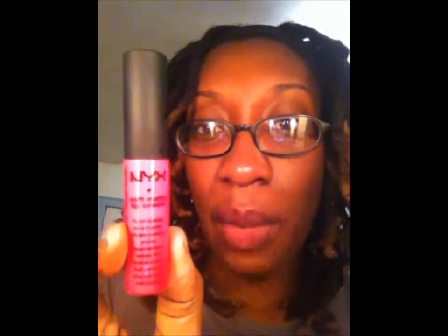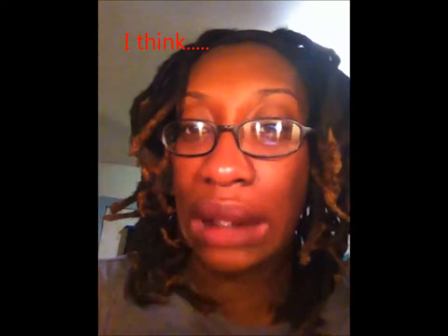So I settled for the NYX Soft Matte Lip Cream in Addis Ababa. Everybody always mispronounces this — Addis Ababa is a place in Africa; Rastafarians refer to it as one of their meccas. Now here's my thing: I have pigmented lips. They are dark on the bottom and I just have a little bit of pink in the middle — I get it from my mom. I had purchased a matte soft lip cream before and absolutely hated it; it made my lips look like I was embalmed and ready to be buried. But I figured the Addis Ababa, a nice hot pinkish color, would be okay.